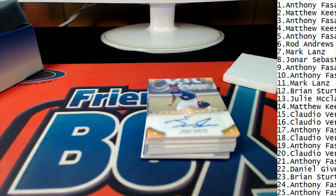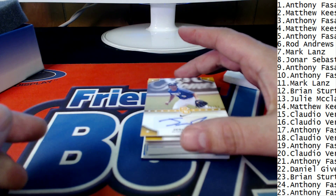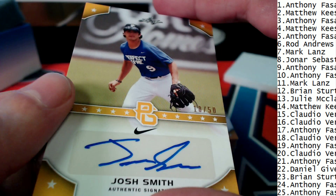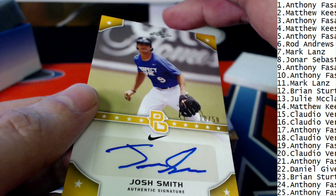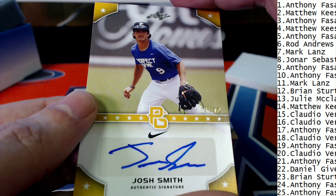Five of only five auto right there. I'm noticing that too — this is a great one to get in on for a number of reasons. 10 of 50, Josh Smith. And this is number 10, Anthony F., 10 of 50.